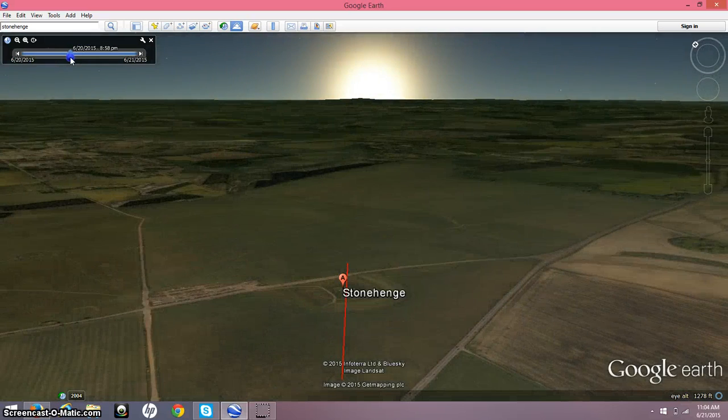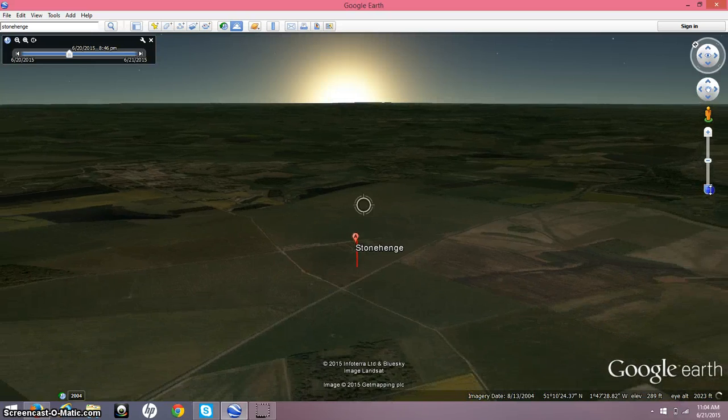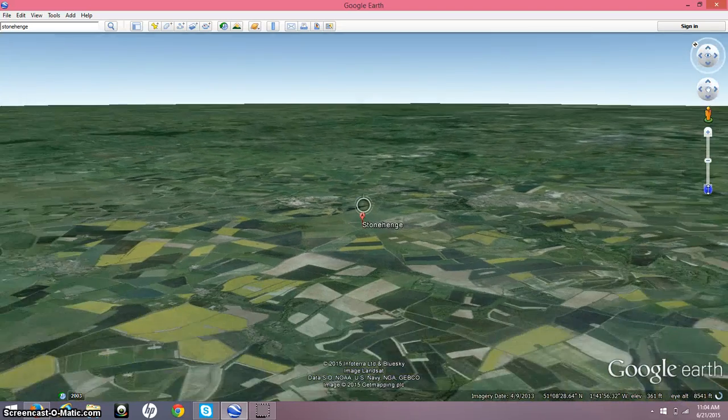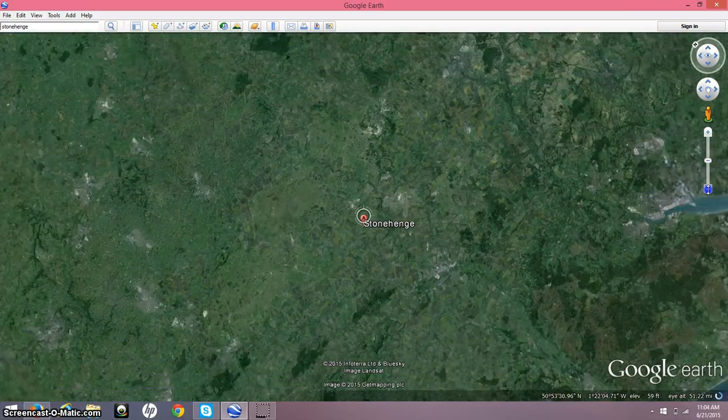Show you how the alignment of Stonehenge works today on June 21st. You've got to look outside the main circle to get your bearings correct. But this is Stonehenge today — just wanted to show you how that worked. Hope you thought this was cool. Have a nice day.